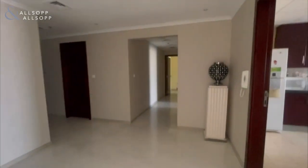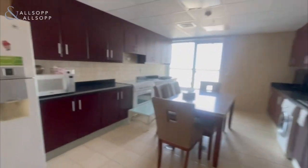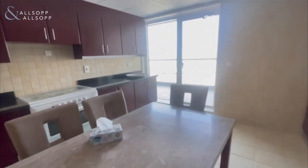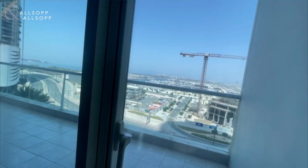Leaving the living space, we turn to the right and we are in the large kitchen space. You have worktops on the left and right hand side, so you have plenty of cupboard space. You have access at the back of the kitchen here to the balcony, with a lot of natural light.